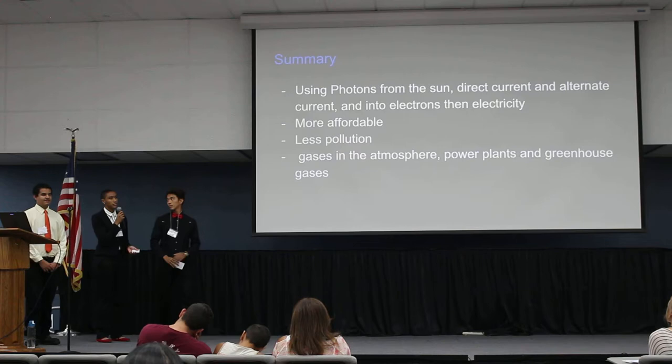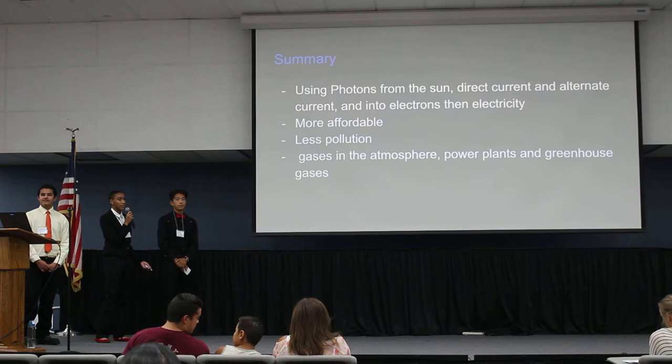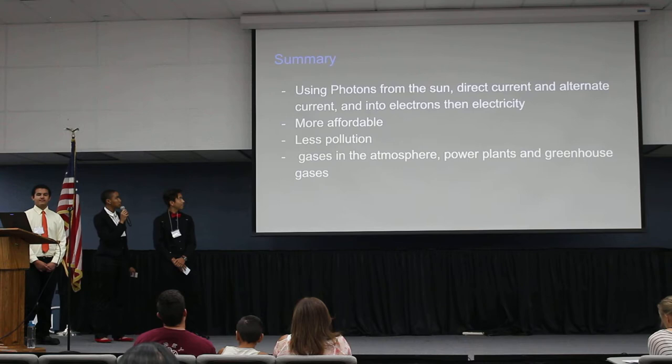The solar panels use photons from the sun to create electricity in your home. It will be more affordable and does cause less pollution, like greenhouse gases in the atmosphere from power plants.